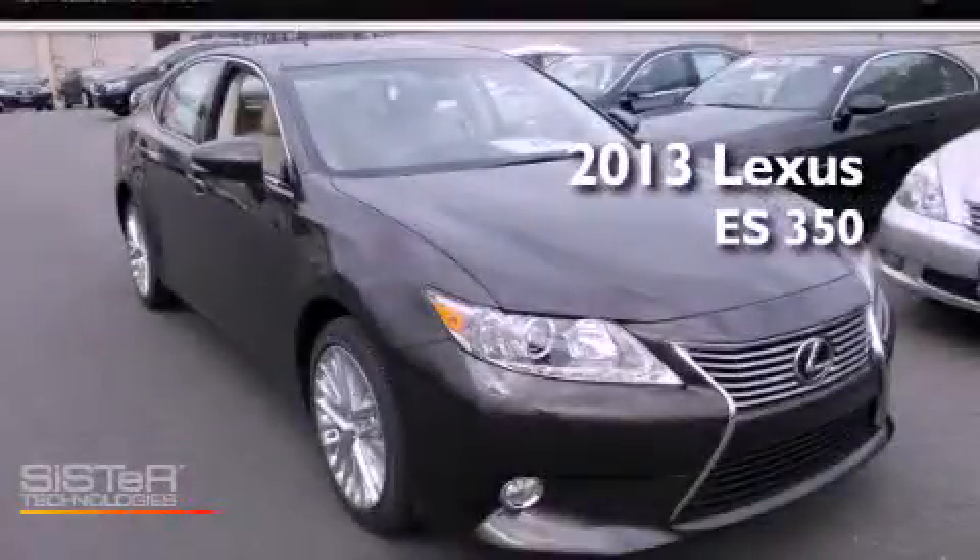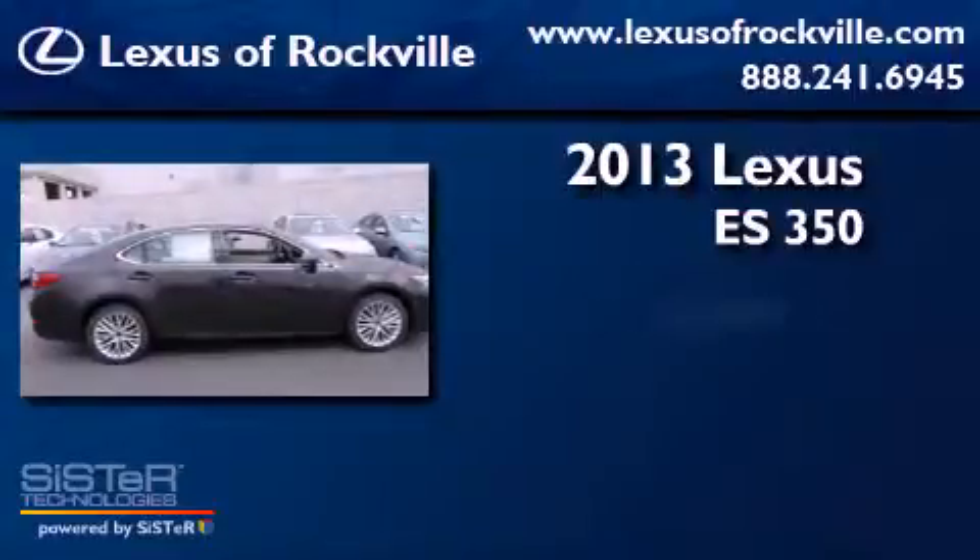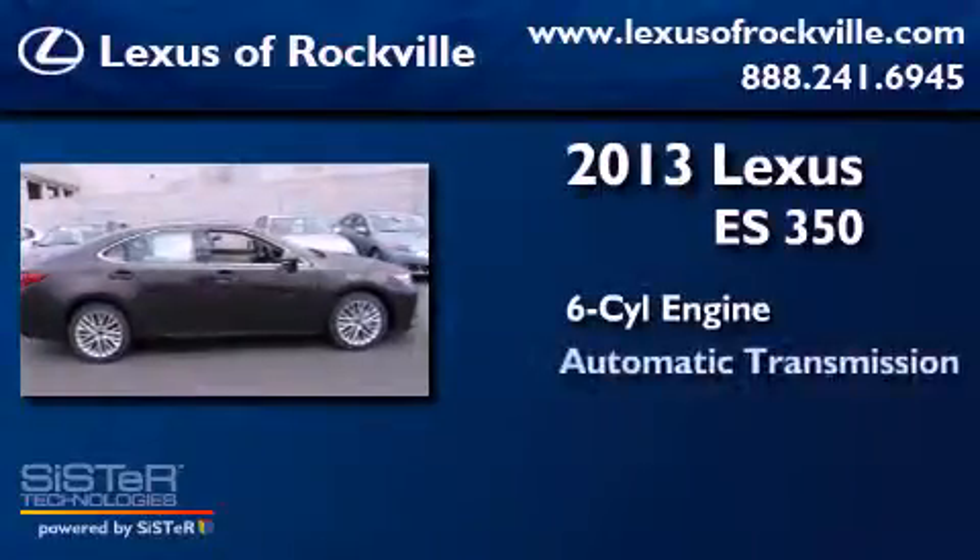This is a brand new 2013 Lexus ES350. It has a six-cylinder engine and an automatic transmission.